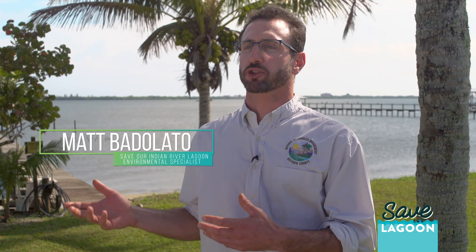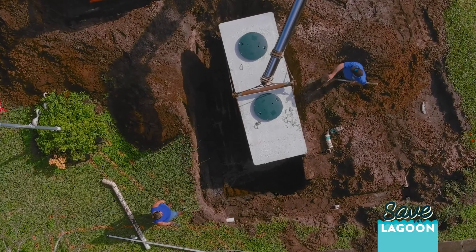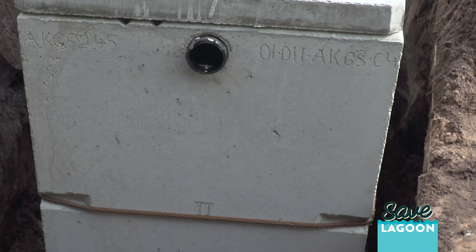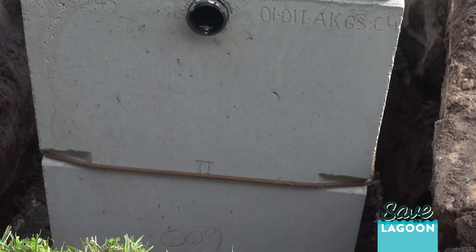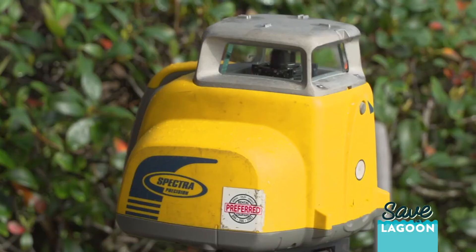Property owners along the Indian River Lagoon can contact Brevard County Natural Resources to see if they're eligible for a grant of up to $18,000 to connect to sewer or upgrade to one of these advanced treatment septic systems. These grant funds are provided by the Save Our Indian River Lagoon program half-cent sales tax to give them an incentive to connect to one of these advanced treatment systems, which really reduces the amount of total nitrogen getting into the groundwater, which eventually makes its way to the lagoon.